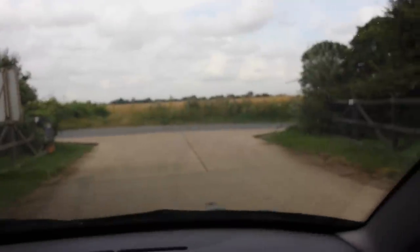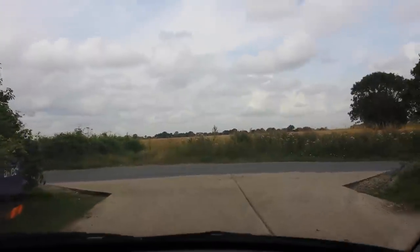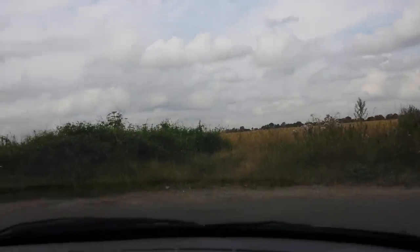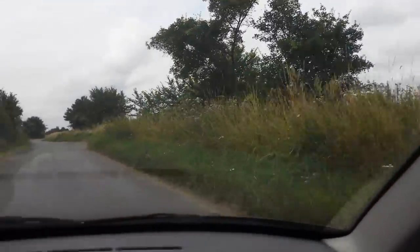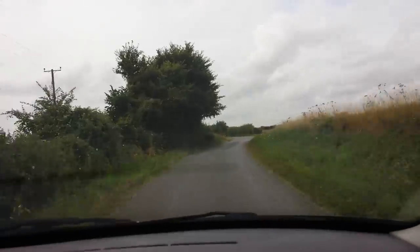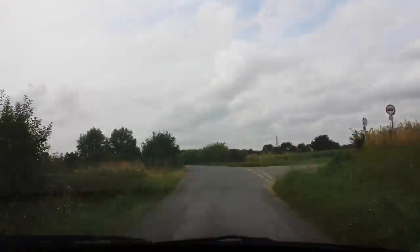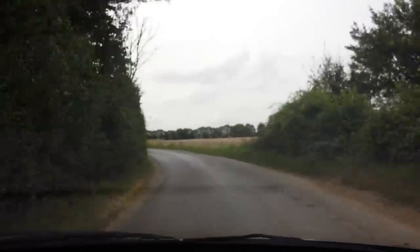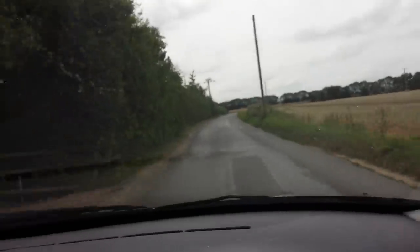Let's go for a drive. Engine's nice and quiet — no ticking, no knocking. As we brake to a stop, there's no squeaking or squealing with the brakes. And off we go. The gearbox is making nice, crisp shifts. Suspension sounds great going over all of these bumps. And we're just cruising. Steering is spot on, tracking is great. It really ticks all the boxes.